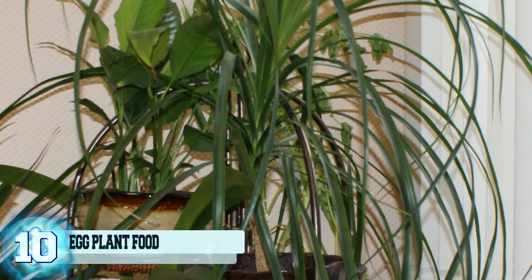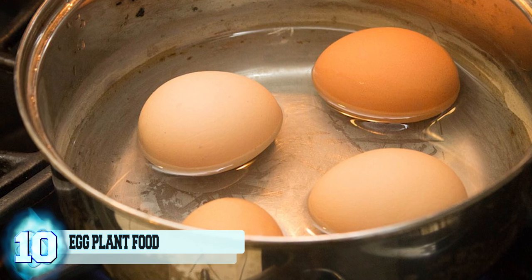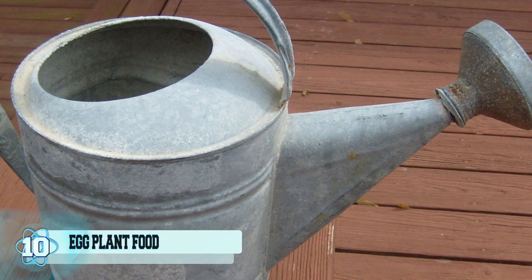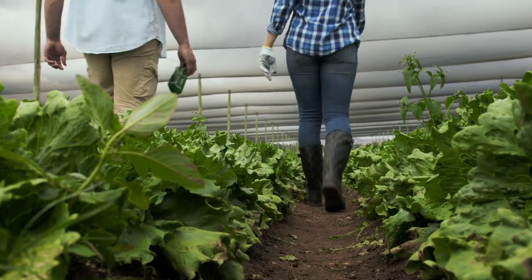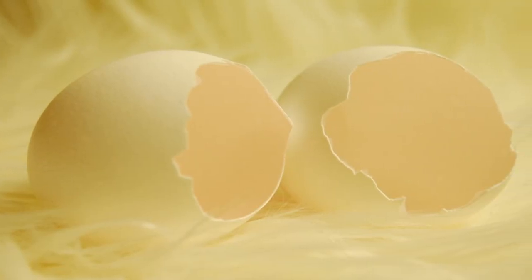Number 10: Egg Plant Food. Eggshells contain high levels of calcium inside that thin layer of whitened protection. Plants adore calcium — it's one of their favorite things. When you hard boil some eggs to munch on, allow the water you use to cool. Then use that same calcium-infused water to quench your plant's thirst. Garden plants such as tomatoes, eggplants, and peppers especially love calcium-laced water. Broken eggshells also make excellent fodder for composting.